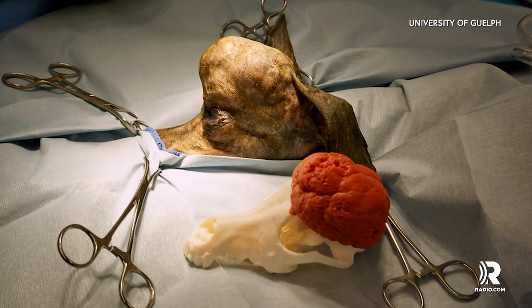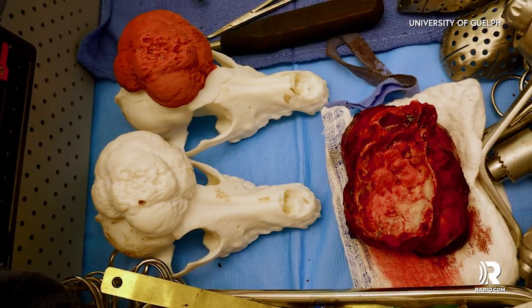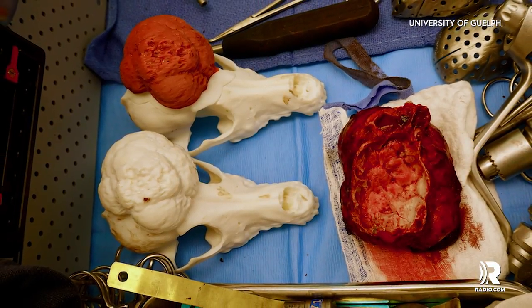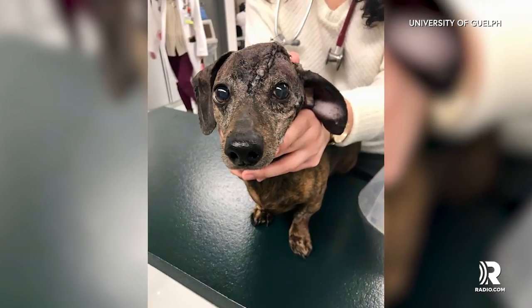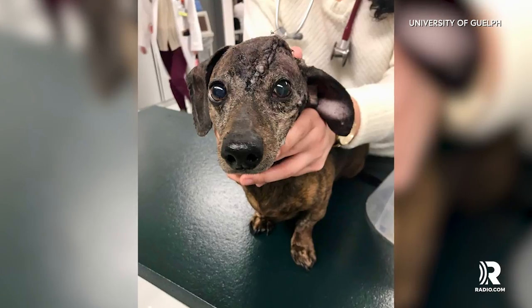The four-hour surgery was a success with the help of veterinary surgeons, software, and industrial engineers. Now that Patches is cancer-free, besides the scar, he's in good spirits and enjoying life.